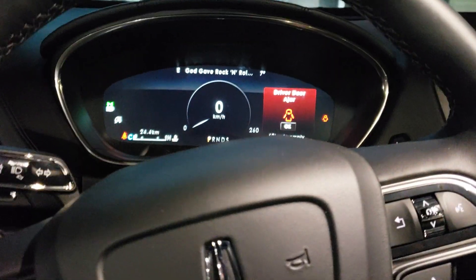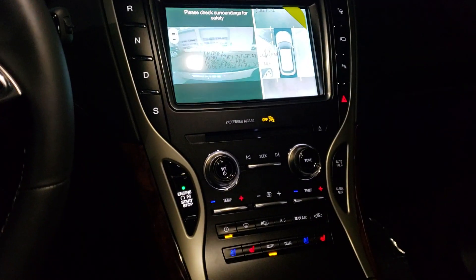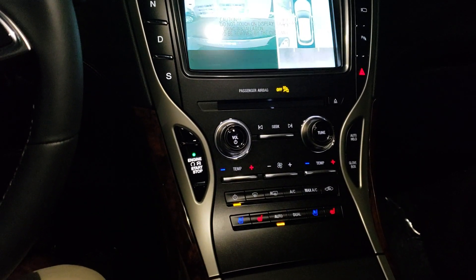If you want to get more information about the 2019 Lincoln Nautilus, give me a call here at Northway Ford Lincoln and we'll talk.